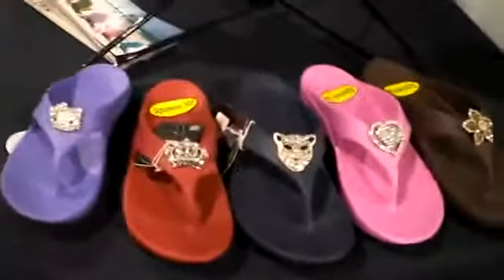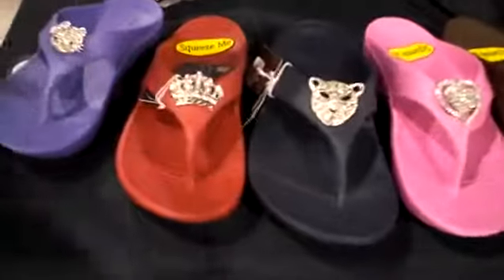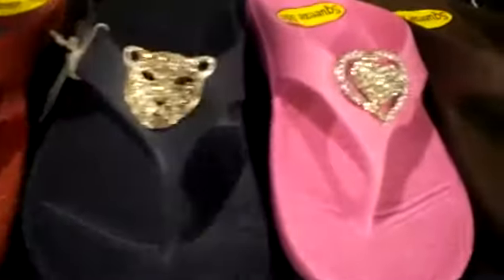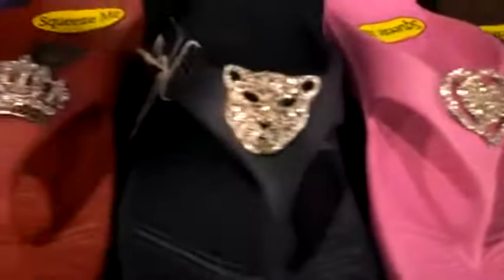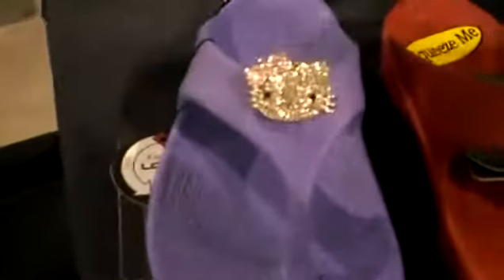Now, I noticed looking over here, you have some shoes that have some decorations on them. This is a funny story. When we first started selling the flip-flops, our customers at the store were going over to Michael's and buying glue-on bling and coming in and showing us how they blinged up their sandals.